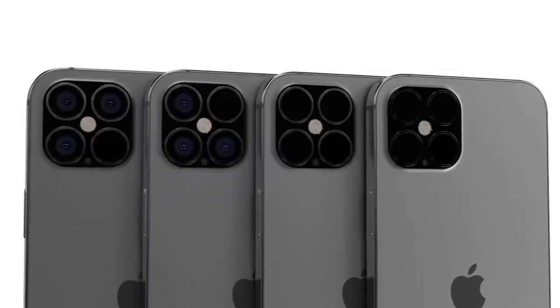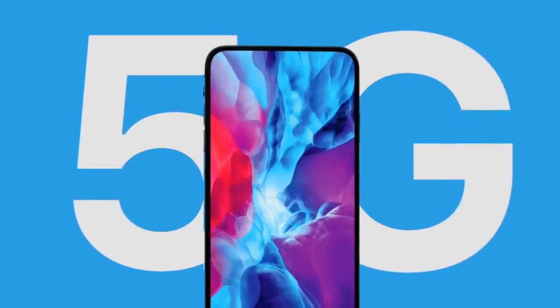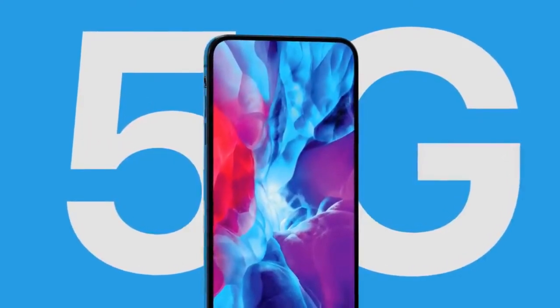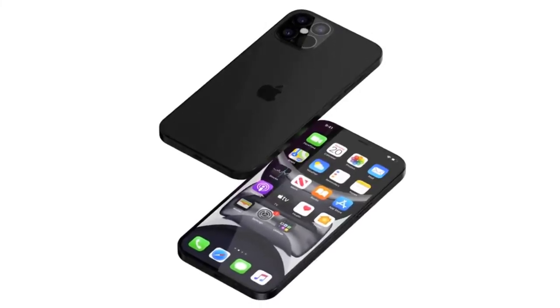The iPhone 12 is currently being designed while engineers are not able to congregate or travel to China to finish prototyping. He also emphasizes that plans may yet change due to the nature of the outbreak. In other news, Barclays believes Apple will be launching the 5G iPhone in two waves — one in 2020 with sub-6 GHz capable 5G, then another in 2021.